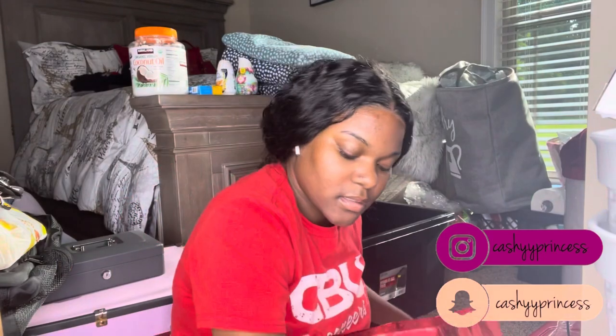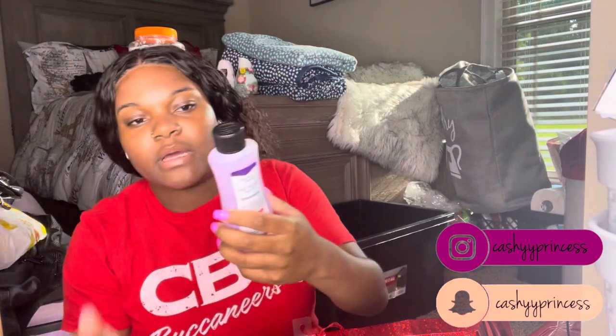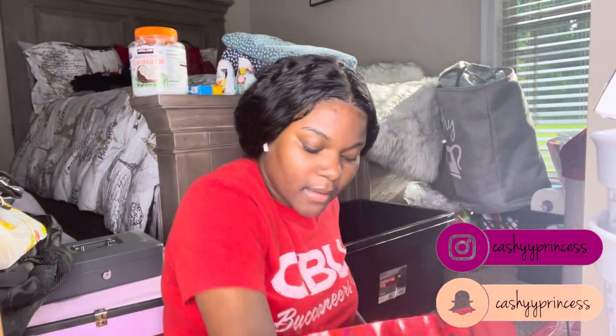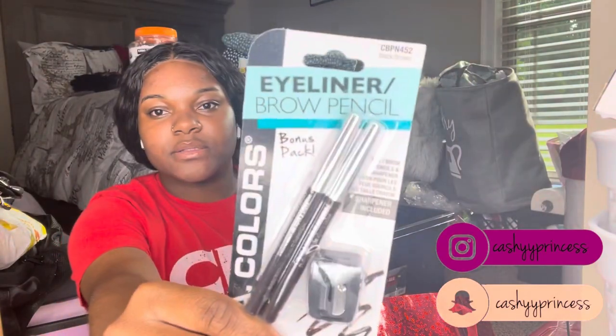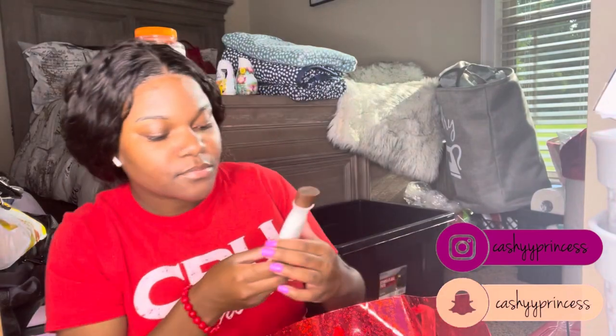Also from the trunk party: some highlighters, a bar of Dove soap, scented garbage bags, a small Colgate Optic White toothpaste, nail polish remover, some toothbrushes, eyeliner, a brow pencil — they know me well — and some coconut oil body lotion that's going straight into my backpack.